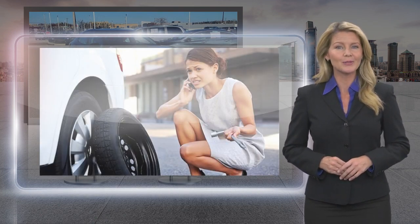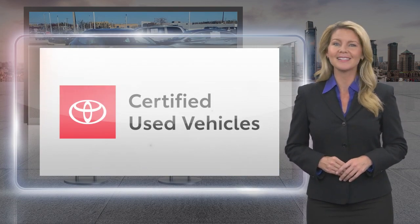Toyota Certified Used Vehicles — the best new cars make the best used cars.